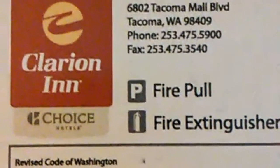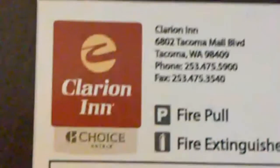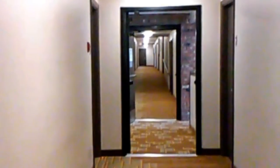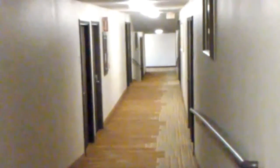Hi guys, it's Ruby here. I'm going to give you a room tour of Clarion in Tacoma, Washington. This is the hallway — let's get in.